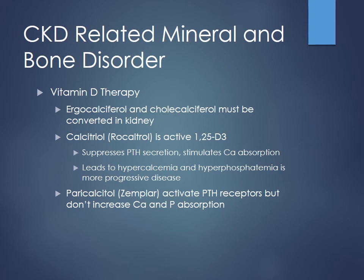Looking at vitamin D therapy, ergocalciferol and cholecalciferol have to be converted by the kidney, so if that's not occurring we can't really use those agents. Calcitriol is our main agent here because it's the 1,25-dihydroxy version — already activated and ready to go. It stimulates calcium reabsorption and also suppresses PTH secretion, which is useful for driving down PTH levels. However, it will cause some increase in calcium and phosphate levels, so with more progressive disease the calcium-phosphate product starts to creep up — kind of a necessary evil.